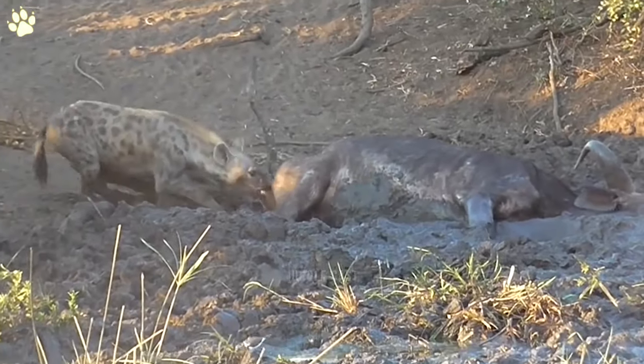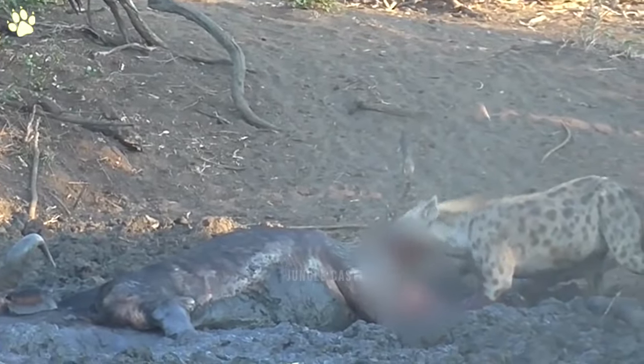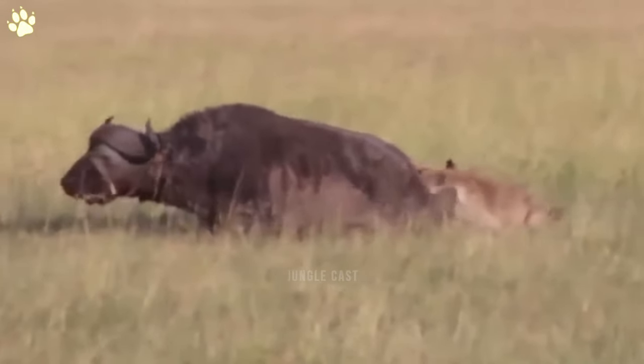Number six: hyena eating buffalo alive. This hyena is eating a buffalo that is still alive but stuck in a mud pit. The buffalo is unable to move and the hyena can enjoy her meal without having to work too hard. This hyena clan brings down a massive buffalo and begins eating it alive.